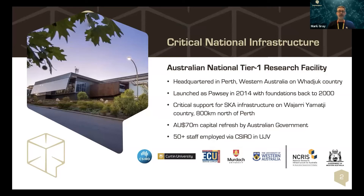Pawsey is one of two national Tier 1 Supercomputing Centres here in Australia. The other one's in Canberra — the NCI, the National Computational Infrastructure.